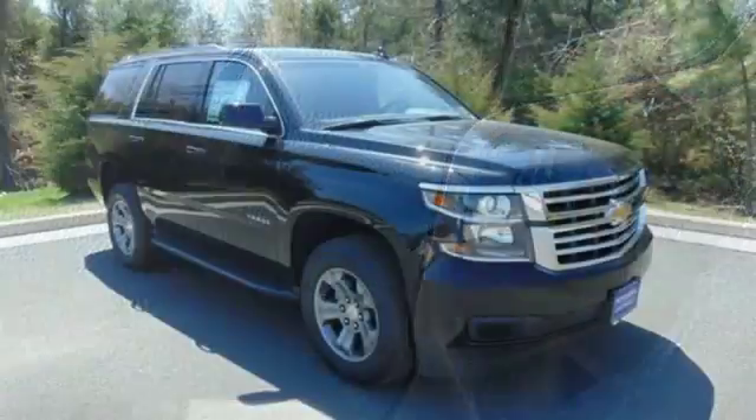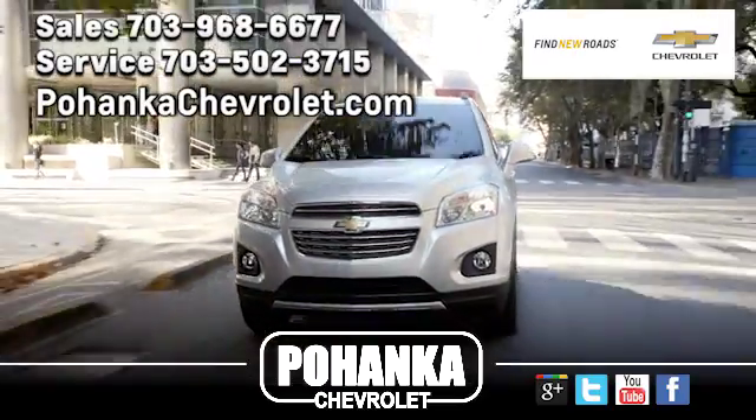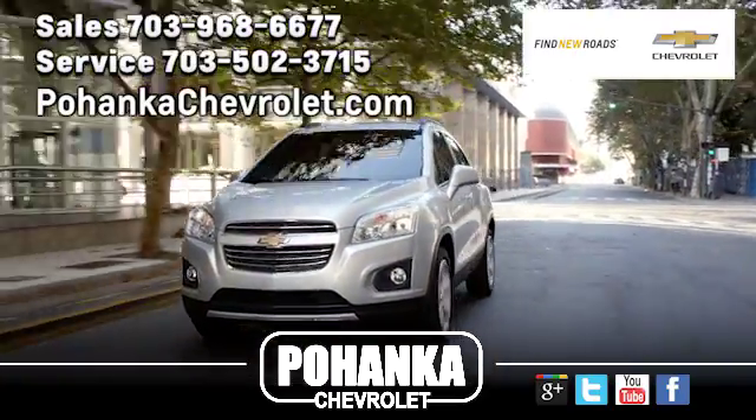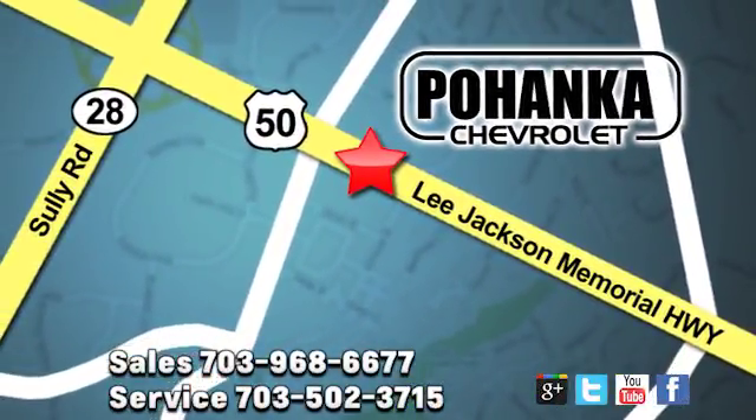Go to town, or really just about anywhere, with this Tahoe. Test drive it today. Pohenka Chevrolet is a great place to buy a car. We're conveniently located at 13915 Lee Jackson Memorial Highway, Route 50 in Chantilly.